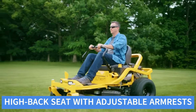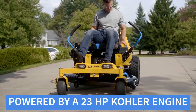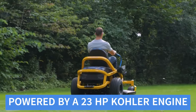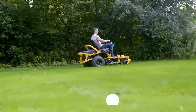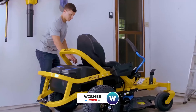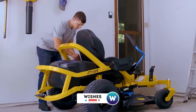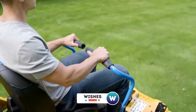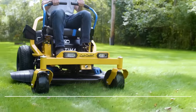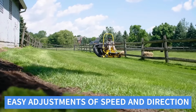Its modern design balances functionality and style. Powered by a 23-HP Kohler engine, the Ultima ZT1 delivers strong and consistent performance. The dual hydrostatic transmissions provide smooth control on various terrains. The 50-inch deck covers more ground quickly, reducing mowing time.